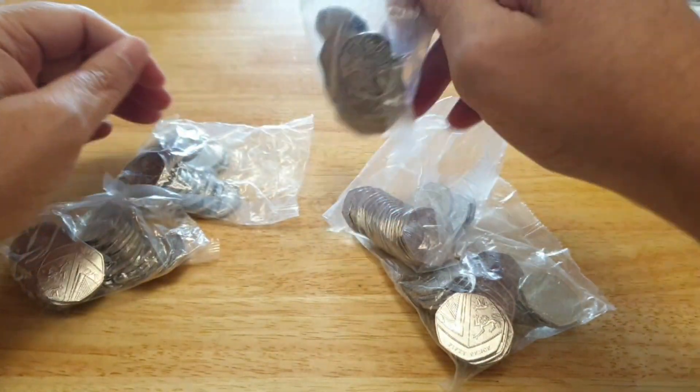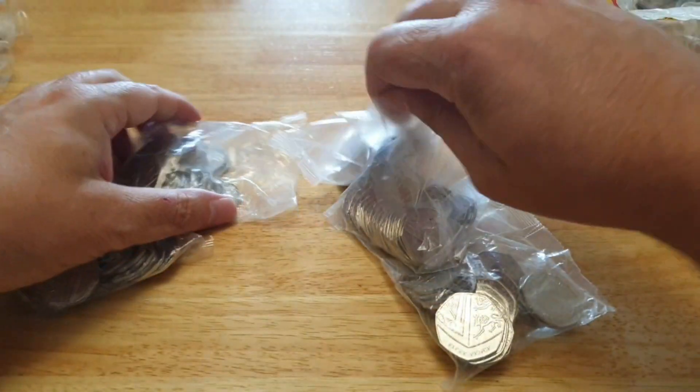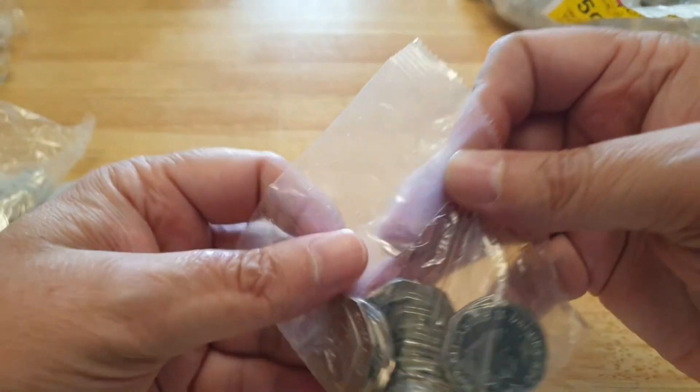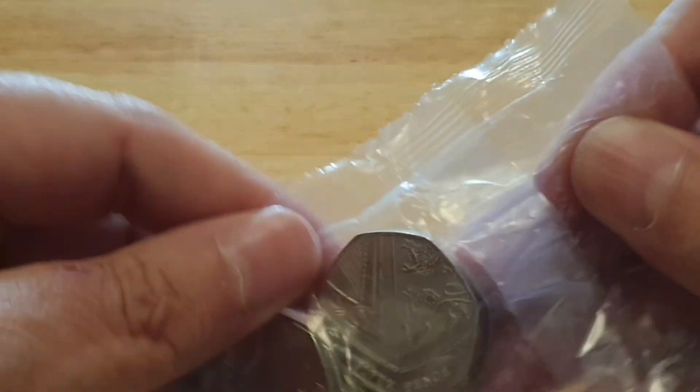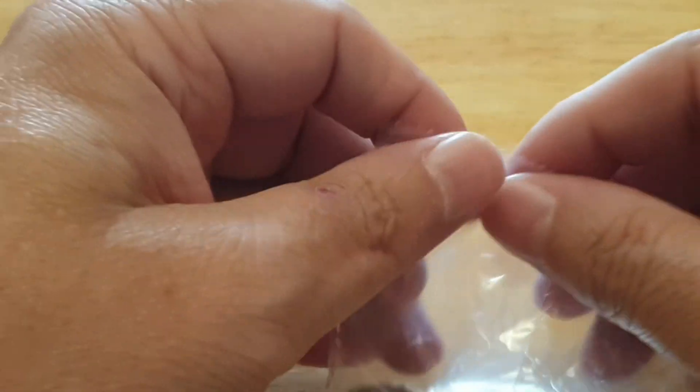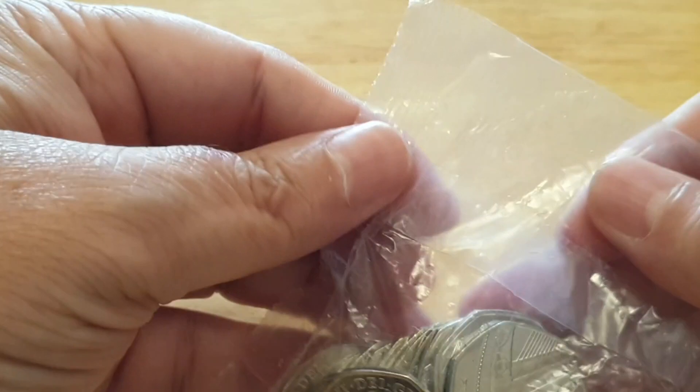I've just done five bags and there's a King Charles right there, so we know he's definitely got one. Let's look at the opening and see what we can find. Still looking for the older commemoratives of course — that's what I'm trying to get. Saving up as many King Charles coins as possible.